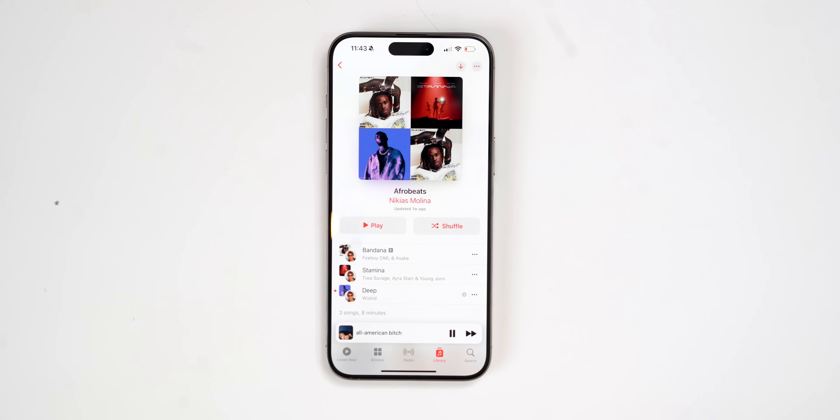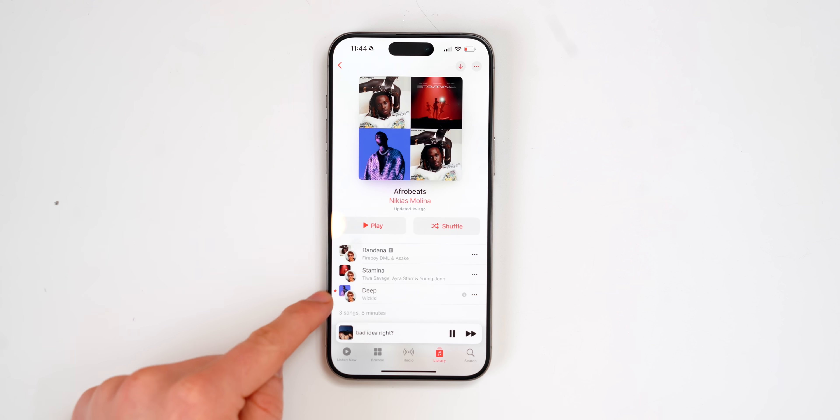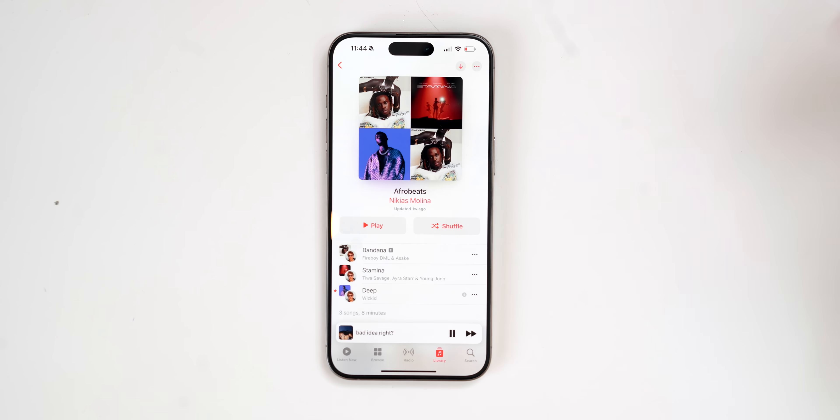The feature we've all been waiting for as Apple Music fans — something that Spotify has had for a very long time — is collaborative playlists. If my girlfriend were to add songs to this Afrobeats playlist, I would see her here. Since we're moving to a coworking office space, all of us are actually going to create a playlist together. Whether you're a family or in an office, you can all add music to a specific playlist. I'm so happy this is finally here.